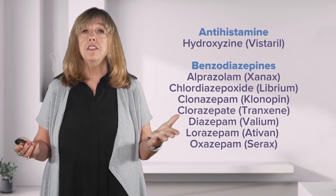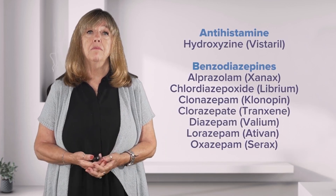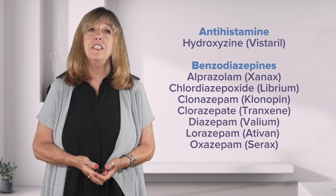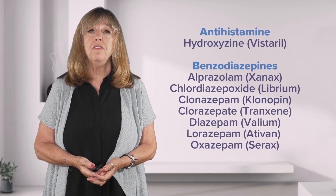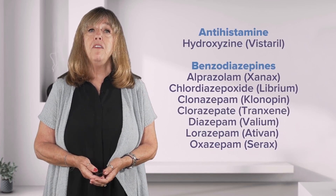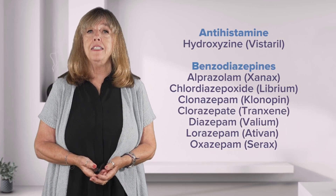Vistaril is a good example of an antihistamine used specifically when a patient has anxiety. We also have benzos — benzodiazepines.